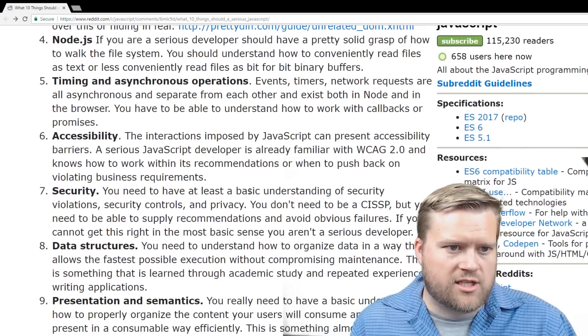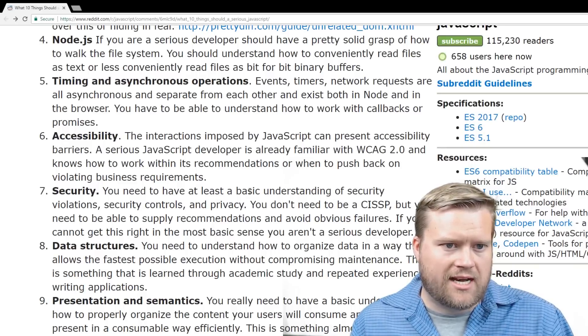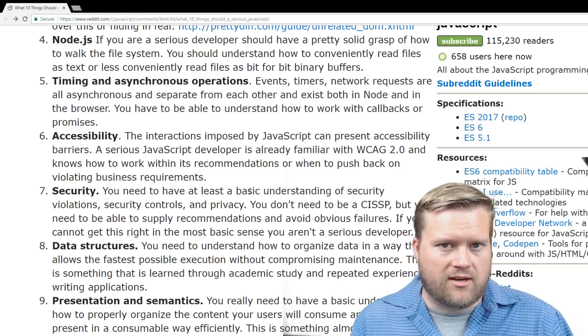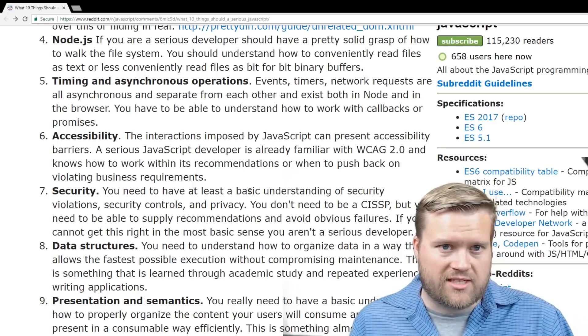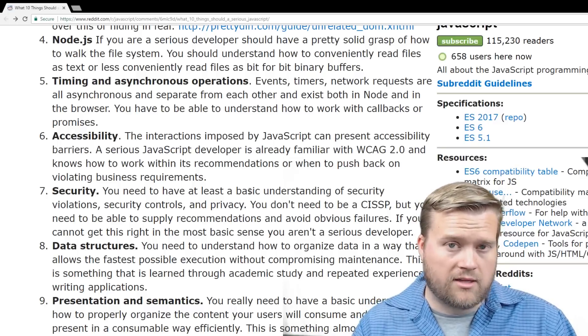Timing and asynchronous operations — events, timers, and network requests are all asynchronous and exist both in Node and in the browser. You have to understand how to work with callbacks and promises. When you're dealing with a lot of JavaScript code and a lot of callback hell, understanding how to deal with callbacks and different libraries and timers is pretty important. I would include that in my list too.